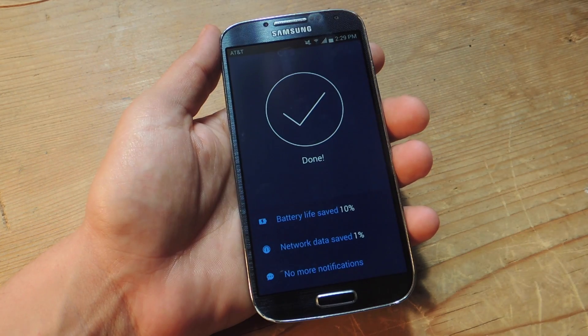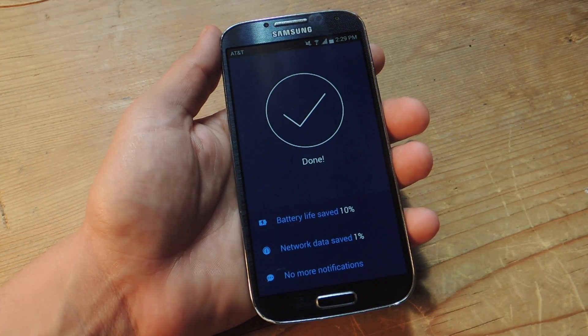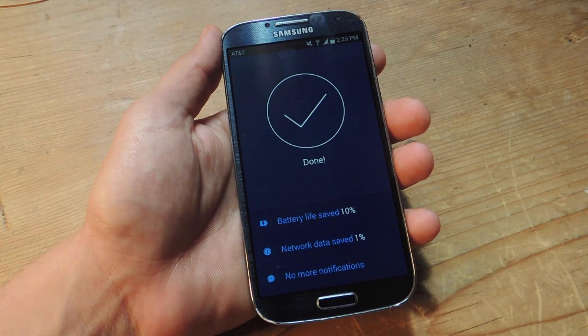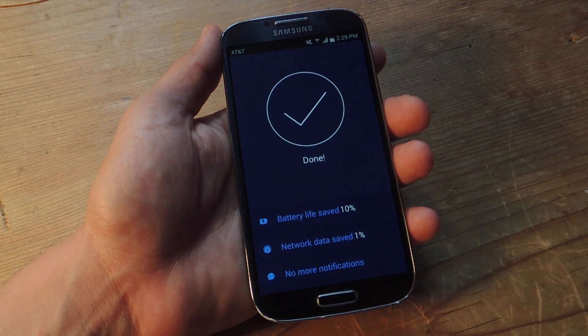Battery life saved — it's pretty simple. You'll definitely want to check out the full guide on gadgethacks.com. Don't forget to like, comment, and subscribe for more awesome Gadget Hacks videos. Thanks for watching.